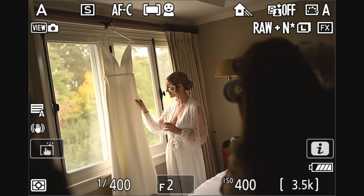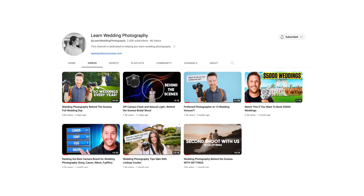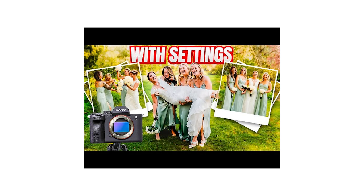If you subscribe to that channel, there are already a few full wedding days up there — one in California and one with Liam back home. There's also a behind-the-scenes wedding day that came out this morning, same time as this video.